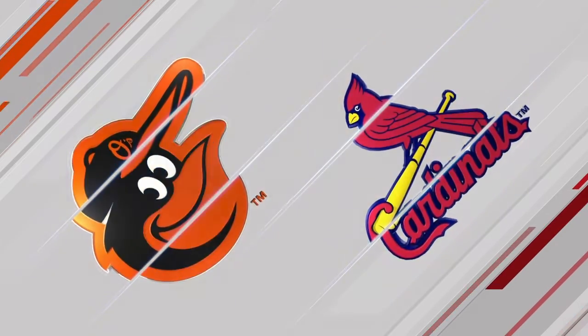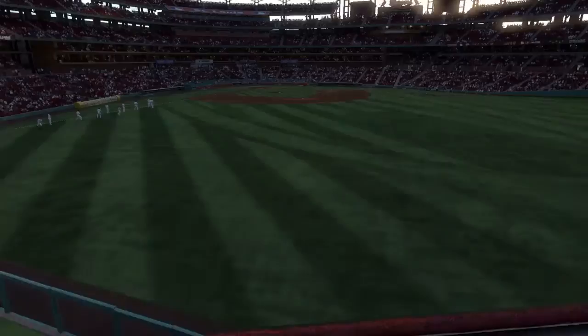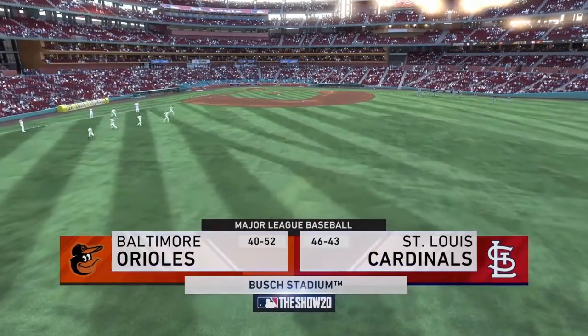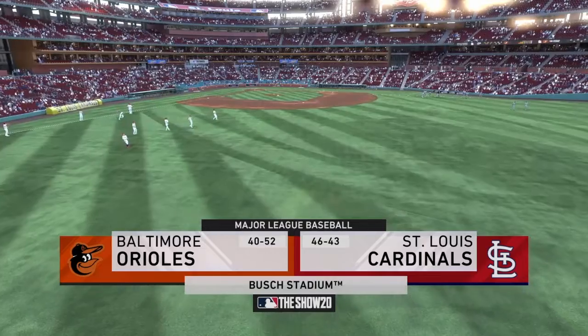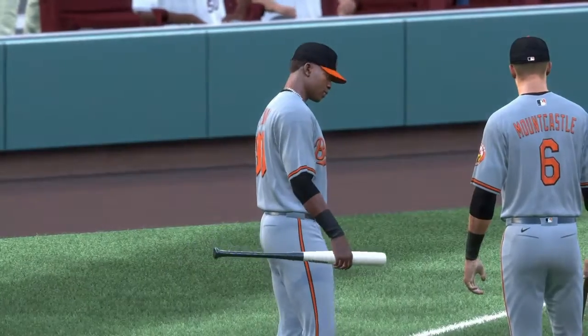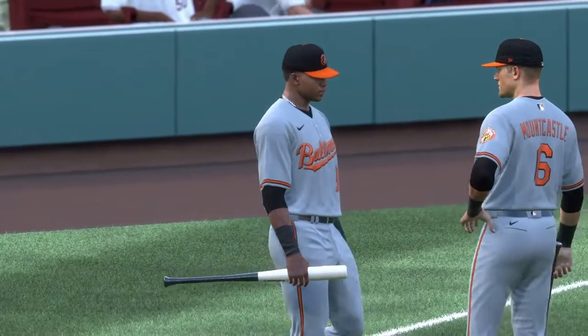What's up YouTube, Rich Gamer 997 here. Today we're back on MLB The Show 20. If you guys enjoyed this video, make sure to leave me a like, leave me a comment, and please don't forget to subscribe. On the show, coming up we've got a good matchup in store between the Baltimore Orioles and the St. Louis Cardinals. Get ready for Cardinals baseball.